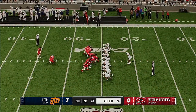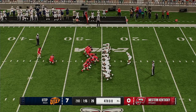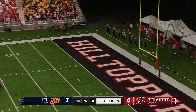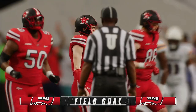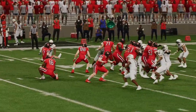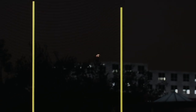On fourth down, they'll try to salvage the drive with a field goal — a 43-yard field goal attempt from the left hash. He just drives it between the uprights. They're able to get a field goal, put three points up on the board after getting that interception. We'd like to have seen the offense do a little bit more with that possession, but teams will take three points any way they can get it.